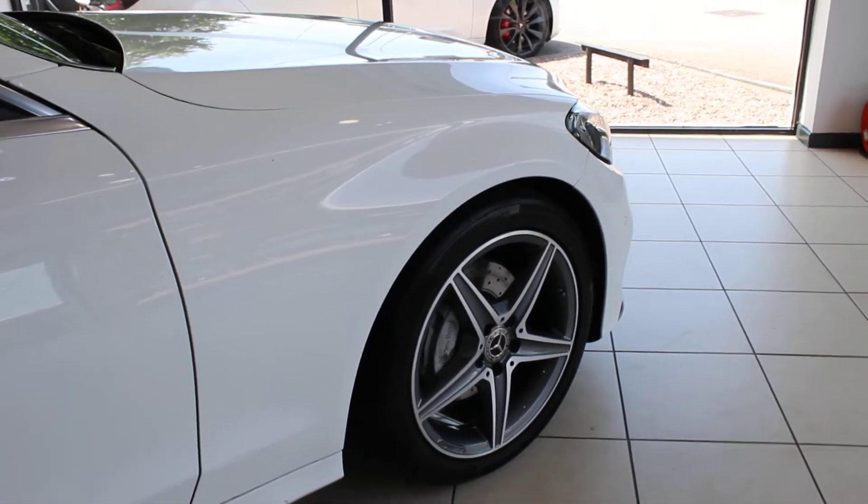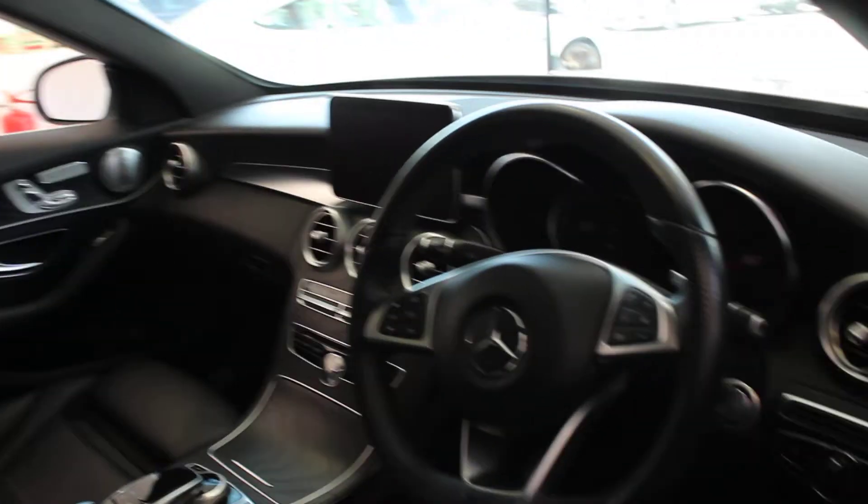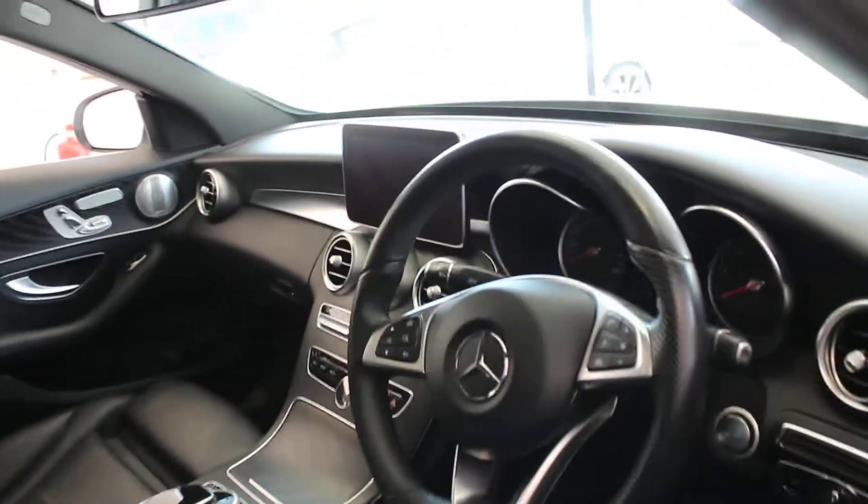As you can see, it's got the lovely diamond-cut 5-spoke alloy wheels with a grey finish. Inside, it has a black Artico leather interior, the panoramic sunroof, Burmester sound system, and heated electric front seats with memory.